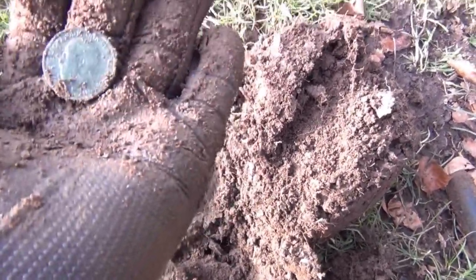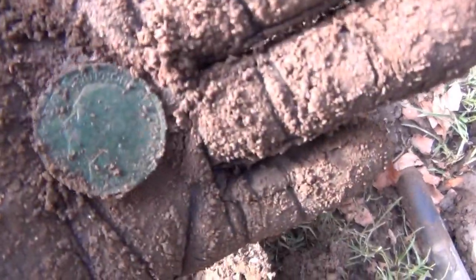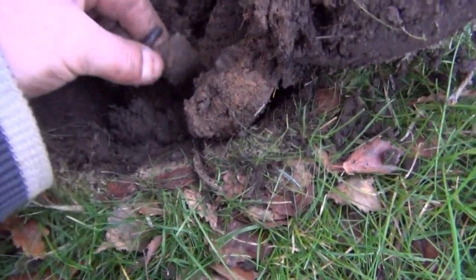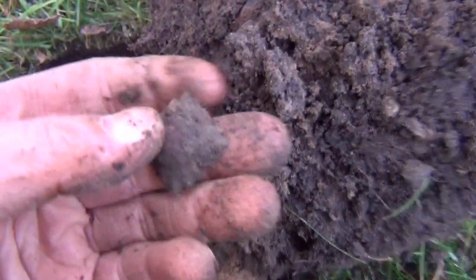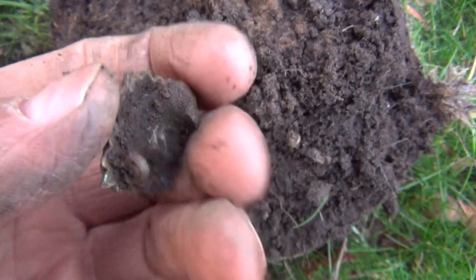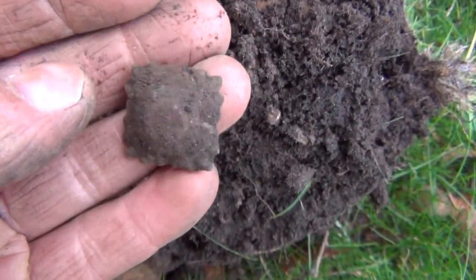It's a George V halfpenny, reasonable condition, can't see the date on there — it'll be early. Some sort of brooch or badge or something. I'll give it a clean up and show you at the end.